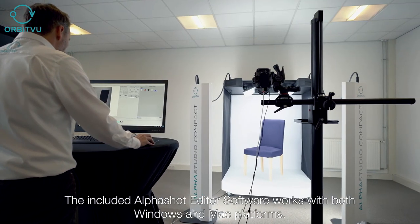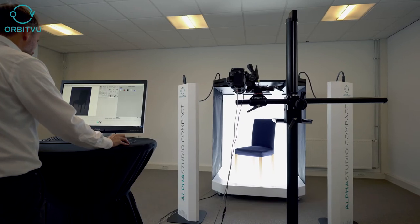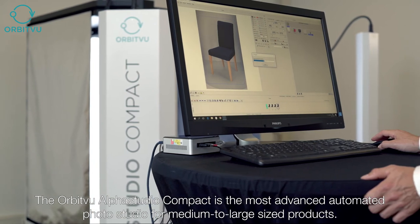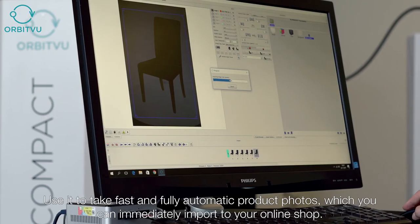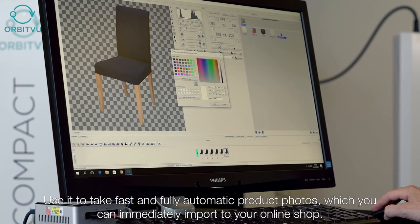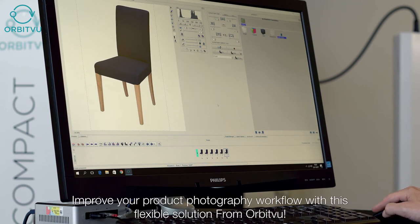The included AlphaShot Editor software works with both Windows and Mac platforms. The Orbit View Alpha Studio Compact is the most advanced automated photo studio for medium to large sized products. Use it to take fast and fully automatic product photos, which you can immediately import to your online shop. Improve your product photography workflow with this flexible solution from Orbit View.